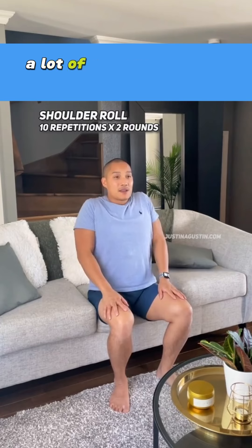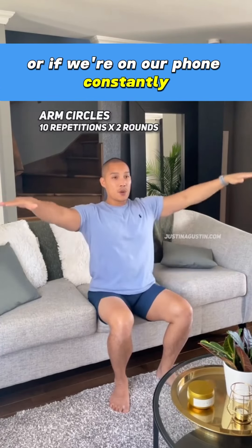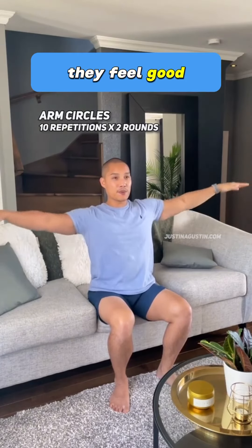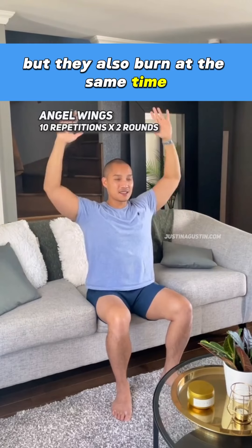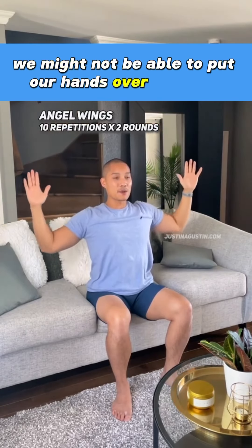Now let's go to our shoulders. A lot of us have forward shoulders — if we work at a desk or if we're on our phone constantly, moving them in a reverse pattern will definitely help. They feel good but they also burn at the same time. Now if we've lost a lot of strength and mobility, we might not be able to put our hands over our head.